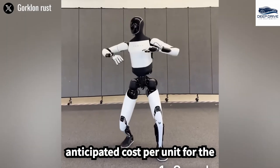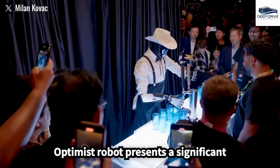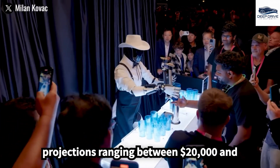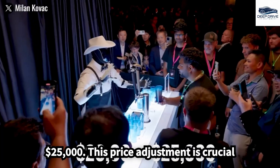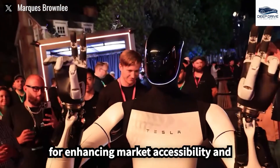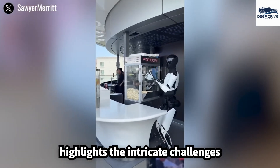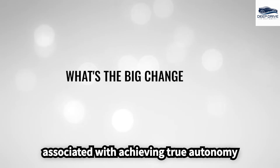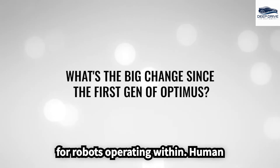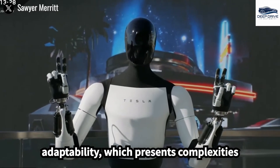The anticipated cost per unit for the Optimus robot presents a significant opportunity for reduction, with projections ranging between $20,000 and $25,000. This price adjustment is crucial for enhancing market accessibility and broadening consumer adoption. Elon Musk highlights the intricate challenges associated with achieving true autonomy for robots operating within human environments, requiring sophisticated perception and adaptability that exceeds those encountered in automotive autonomy.